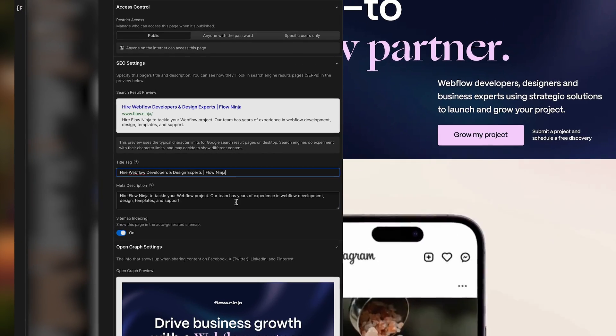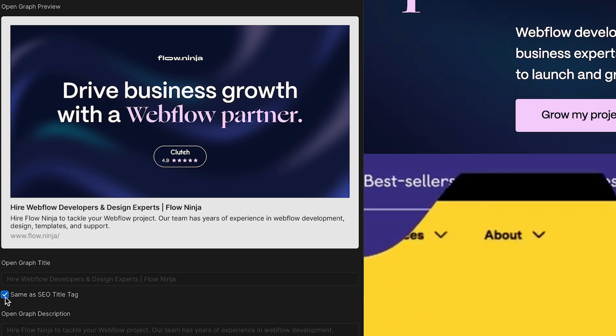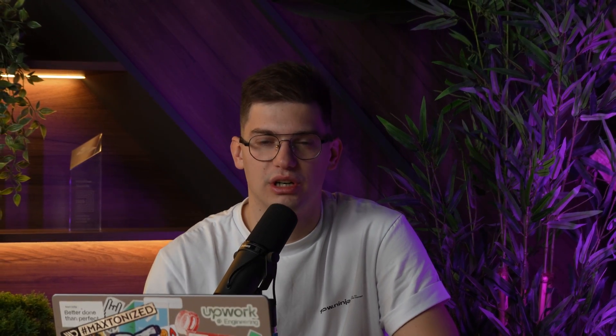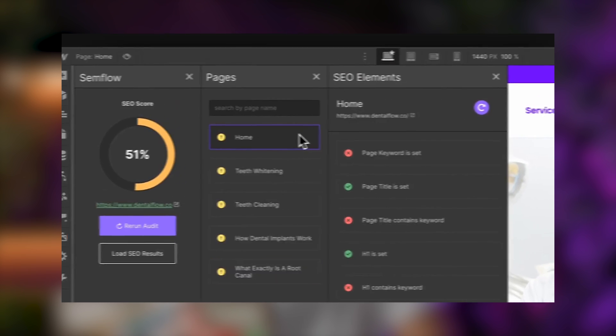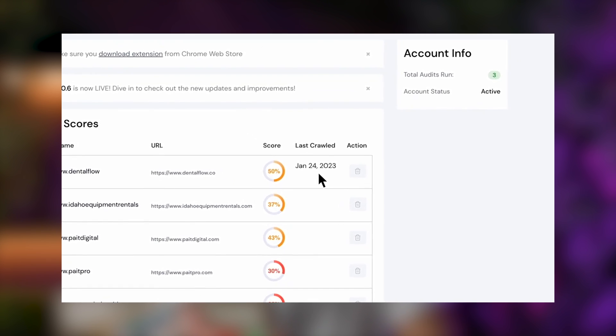Even though Webflow has all the SEO features out of the box, if you want a tool that helps you optimize your website even more, this SEO app gives you more advanced SEO functionality directly in Webflow. It allows you to scan for keywords, figure out which keywords you want to rank for, check your website speed, and more — all to help you create a better website and rank higher on Google. It's a really good tool if you're starting out or if you're a freelancer who doesn't have additional SEO people or access to more advanced tools like SEMrush.